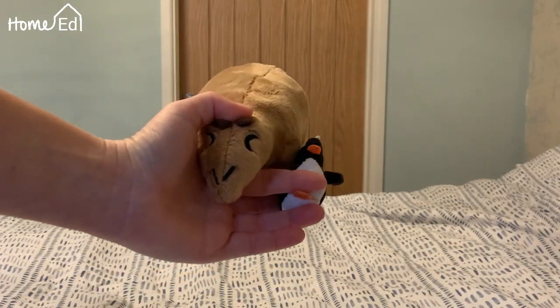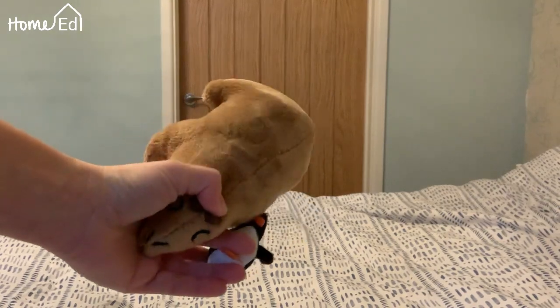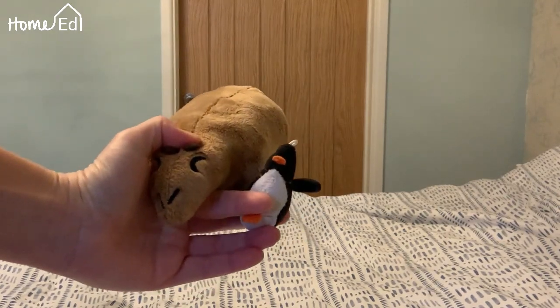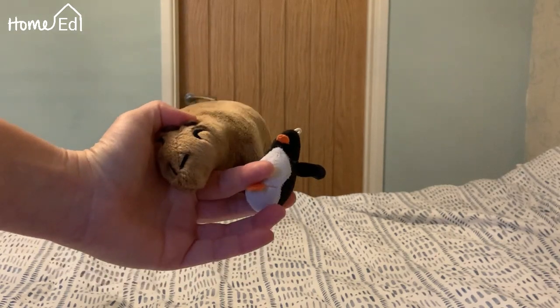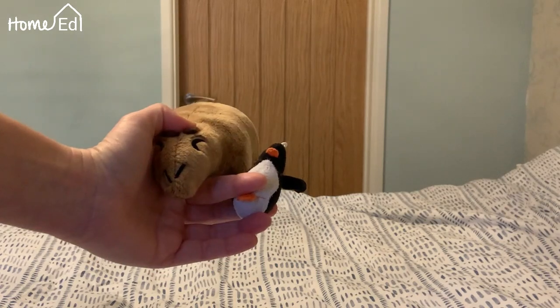Here's our next challenge: two cuddly toys. We've got one rather plump capybara and we have a very small penguin. Will they hit at the same time, or will one hit the ground before the other?